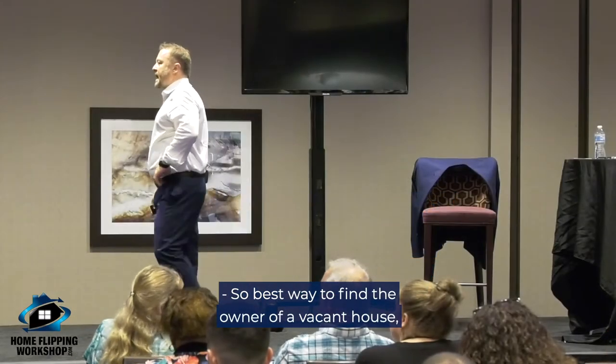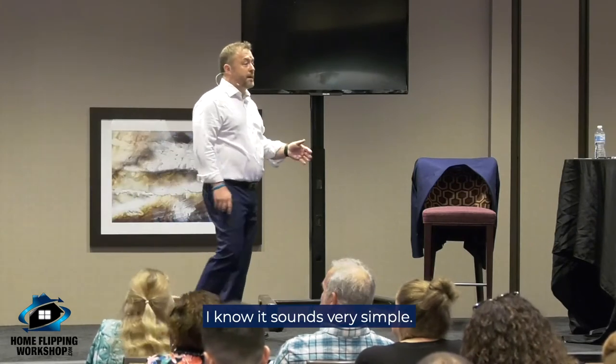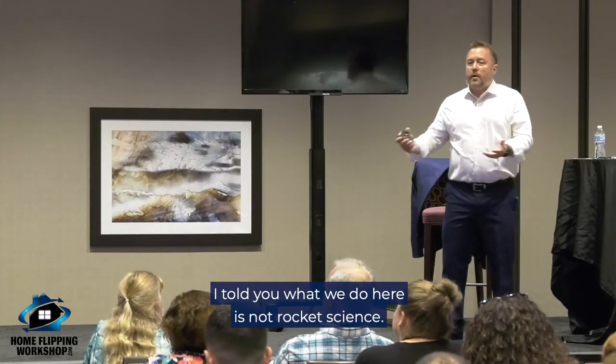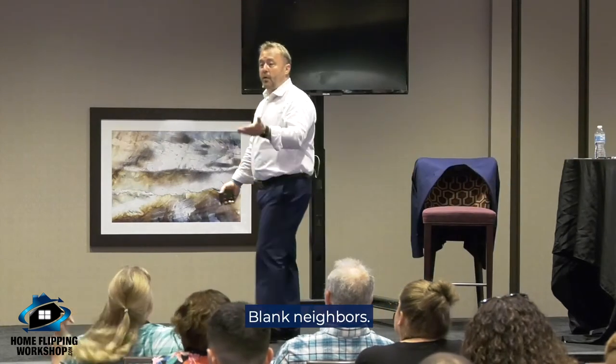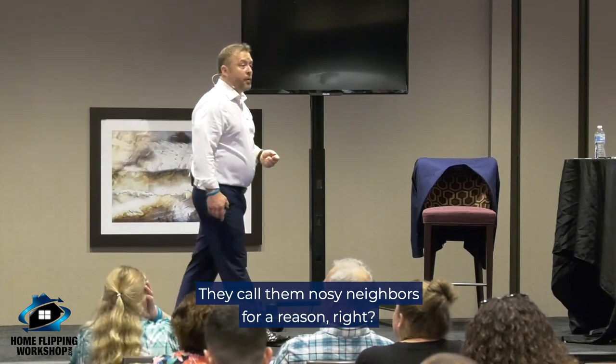The best way to find the owner of a vacant house? Talk to the neighbors — hands down, that's been by far the best method. I know it sounds simple, like there's no big secret. What we do here is not rocket science. We're finding vacant houses, we talk to the neighbors — they call them nosy neighbors, and they call them that for a reason.